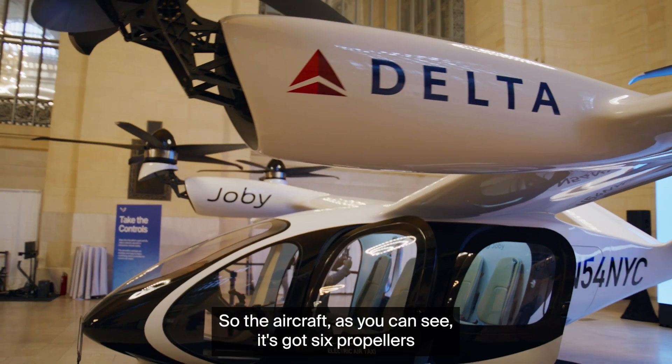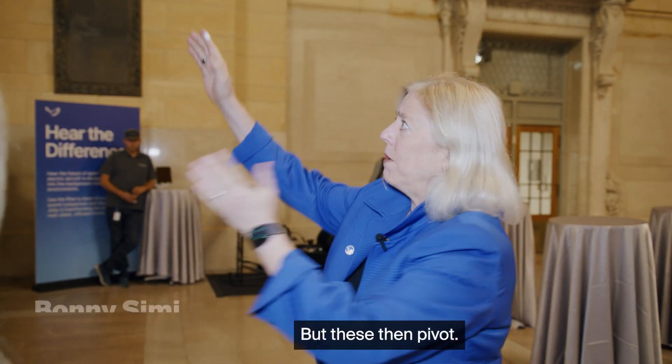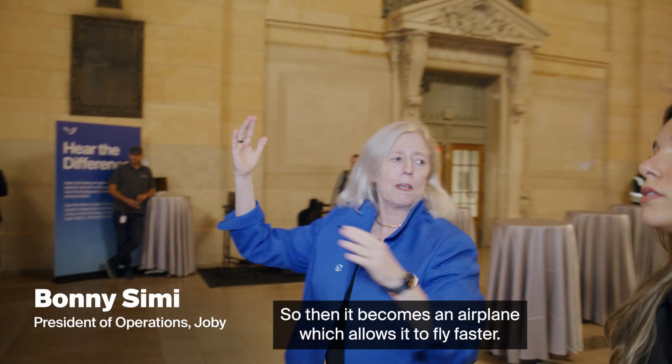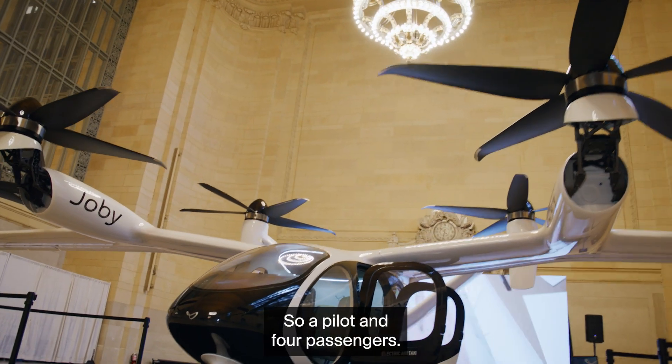The aircraft, as you can see, has six propellers and it takes off like a helicopter vertically, but these then pivot so it becomes an airplane, which allows it to fly faster. This is a piloted aircraft — a pilot and four passengers.